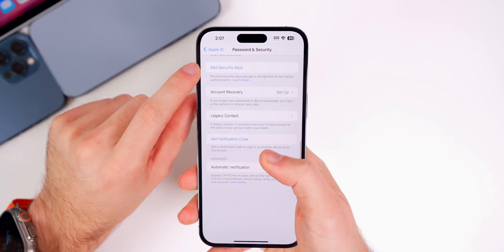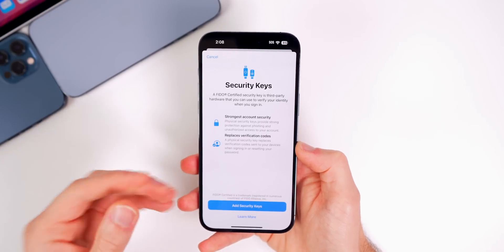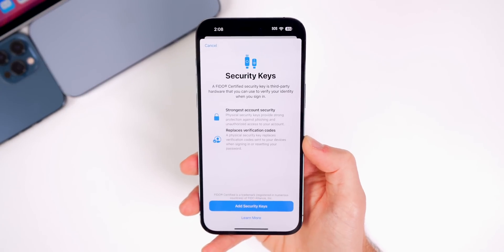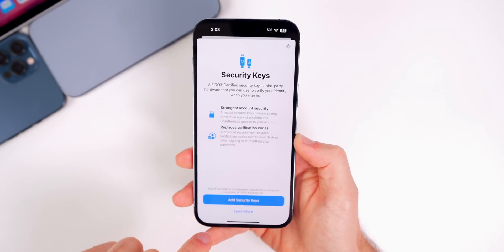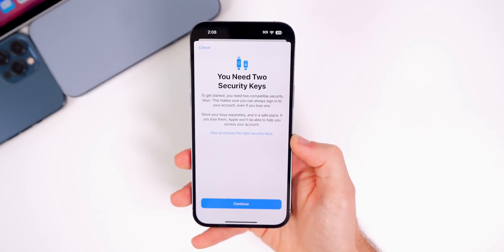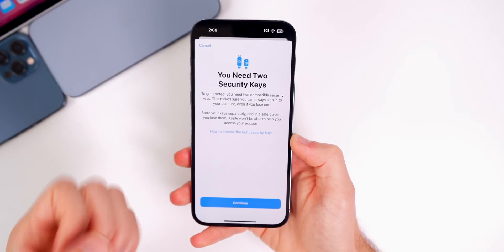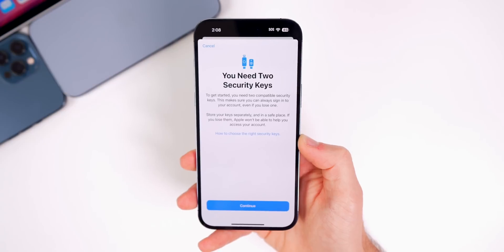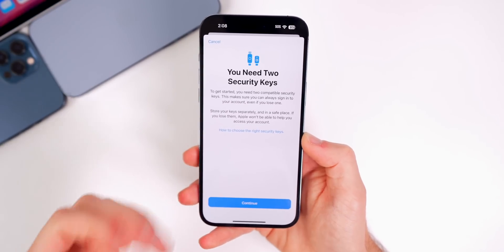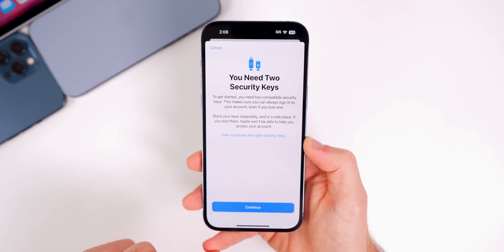In the Apple ID section under Password & Security, you can now add a physical security key for an extra layer of protection on your Apple ID account. This was introduced in beta 1 and nothing has visibly changed in beta 2, though the kinks are likely being worked out. Importantly, you need two security keys for this to work — one primary and one backup — so if you're ordering a YubiKey or Titan key, make sure you get two.